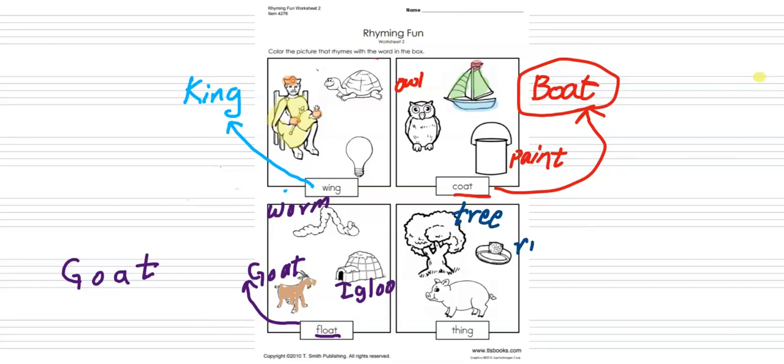This is a ring and this is a pig. Our word is thing, and thing matches with ring, so we are going to color the ring.